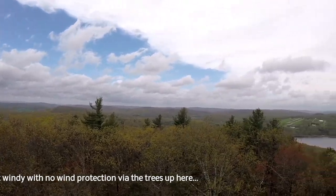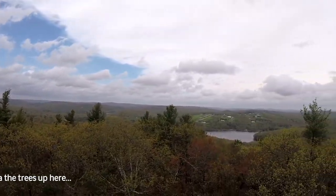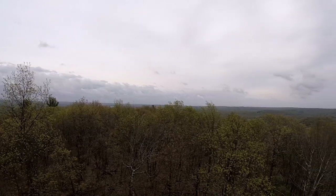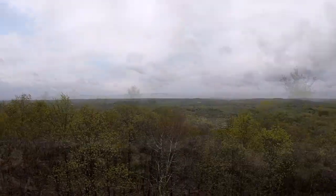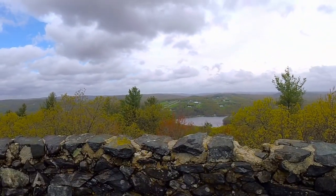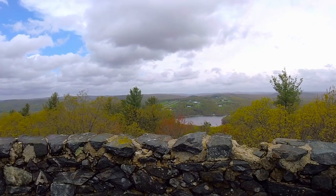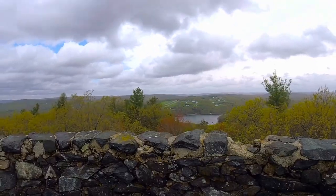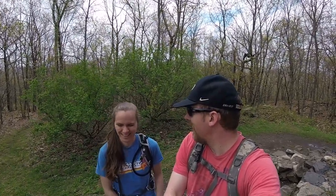It's pretty cool up here. Would you say it was a moderate or easy hike? I'd call it moderate — I don't know if I'd call it easy. It was pretty rocky, a little steep in parts, a little slippery too. Yeah, I think that made it a little challenging.